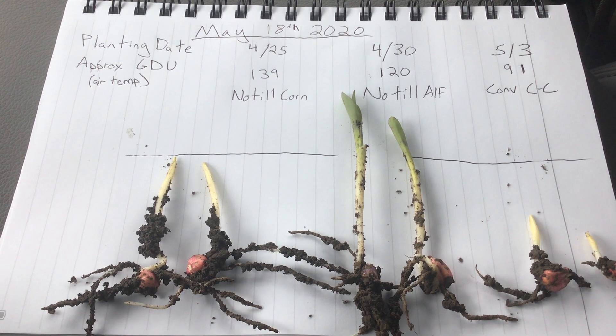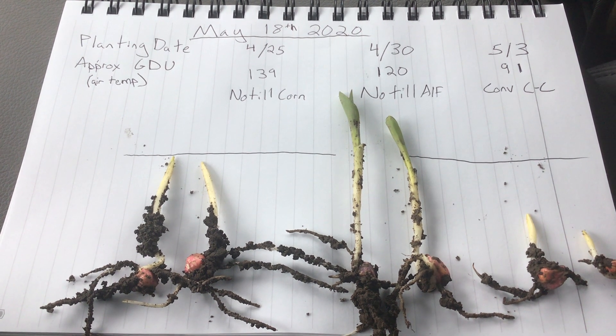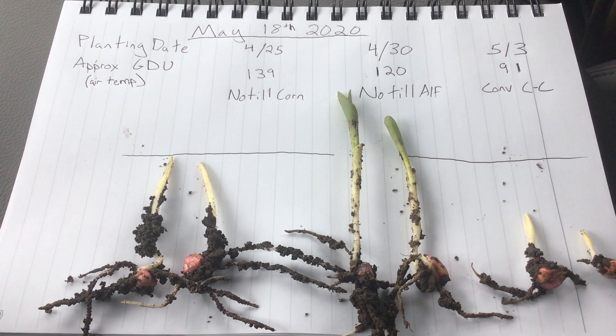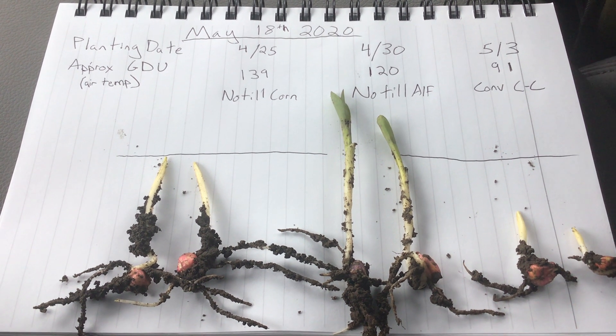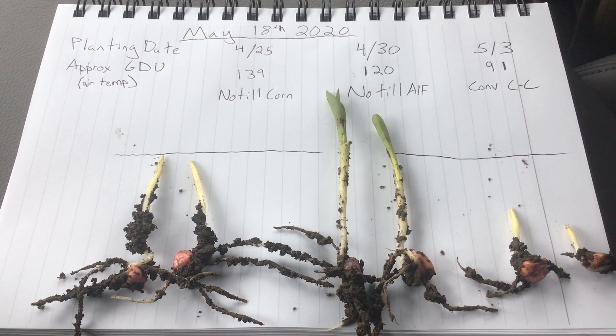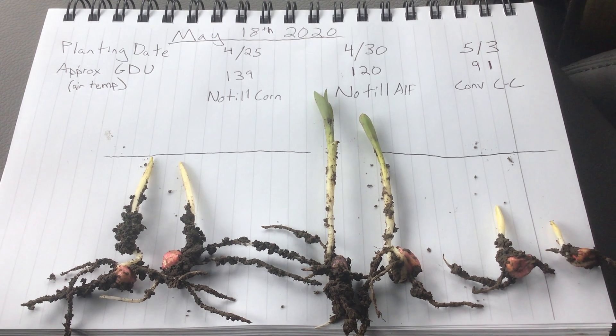So even though the air temperature GDUs seem a little bit backwards here, just that sun hitting the soils at a slightly different angle really helps the crop push out of the ground. With the cool air temperatures, we really see an emphasis on the heating of the soil and what the sun was able to do through our cold stretch.